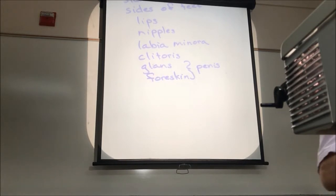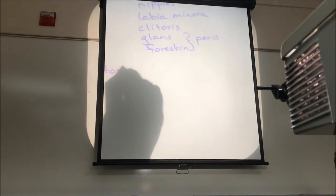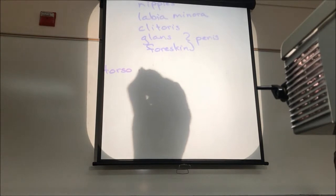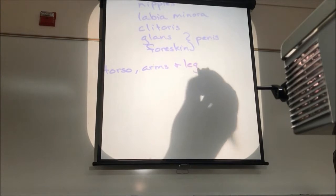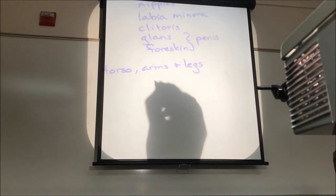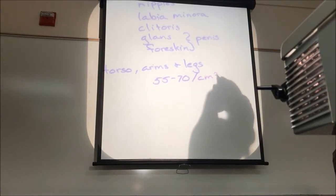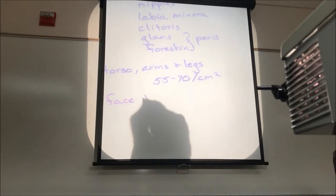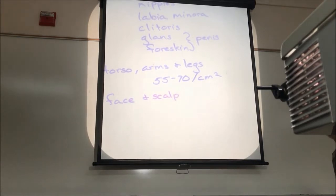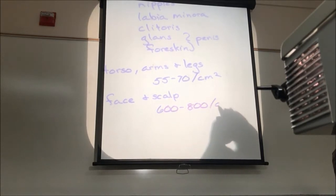Like the melanocytes, the number of hairs in various parts of the body can vary. On our torsos and arms and legs, we typically have about 55 to 70 hairs per square centimeter. But on the face and scalp, the numbers are a little higher — between 600 to 800 per square centimeter.